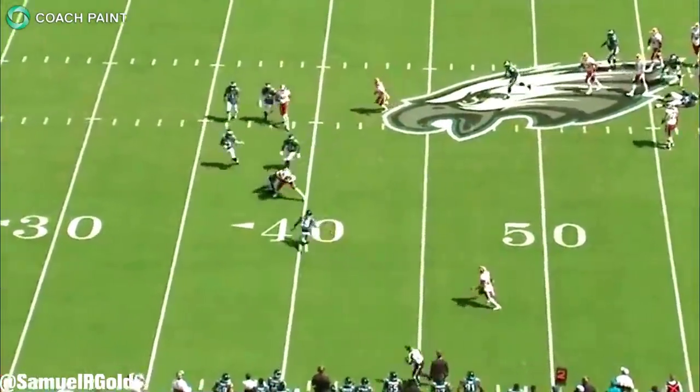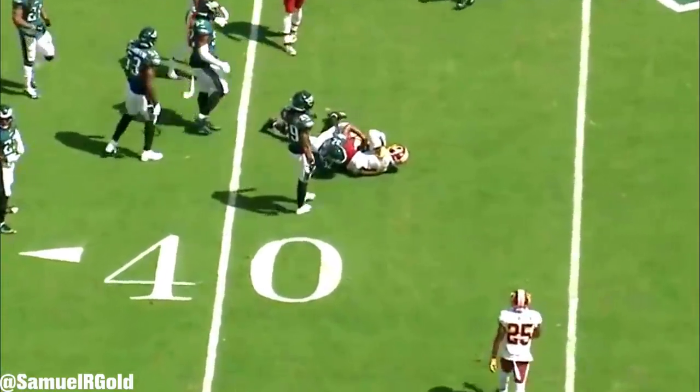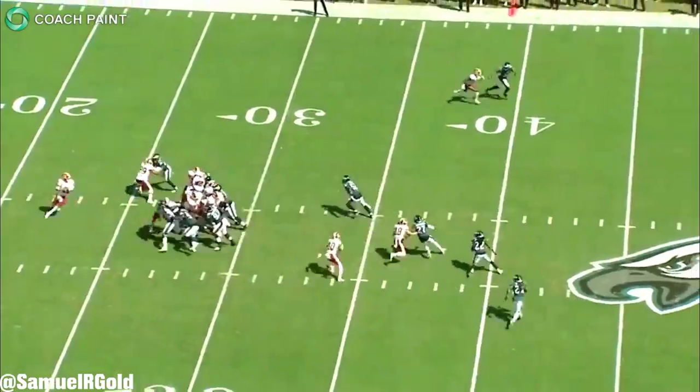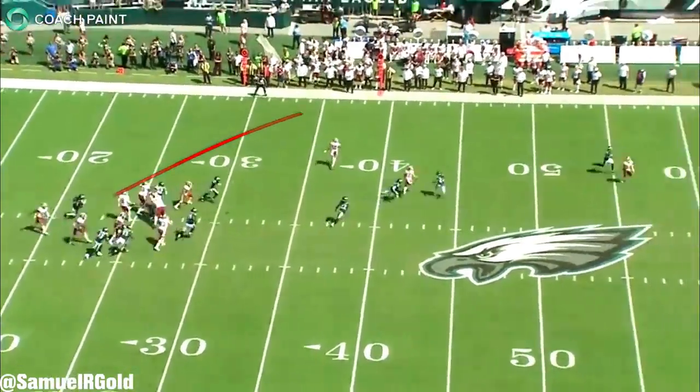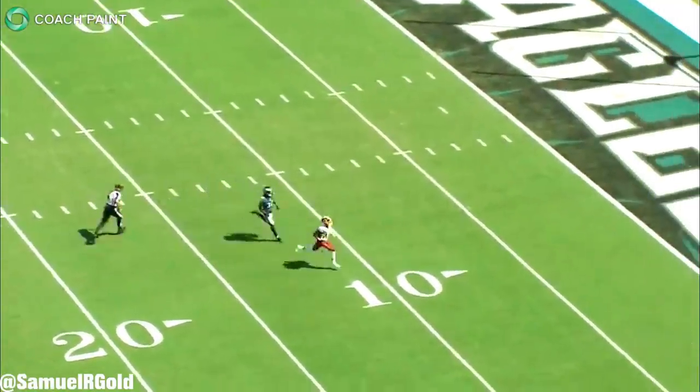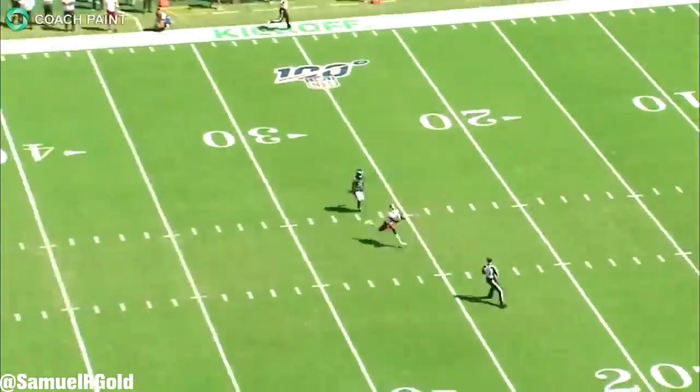If you're wondering why Douglas is so scared of this rookie, it's due to the simple fact of how fast McLaurin tested at the combine — he ran a 4.35 40-yard dash. So he obviously has speed to kill, and fearing this speed is definitely reasonable. You'll see why on this next play.